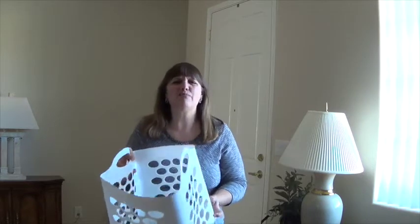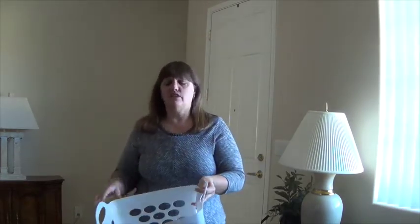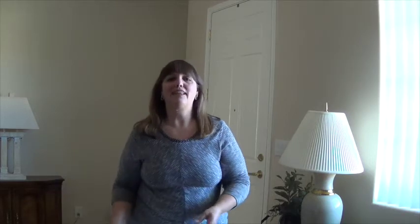So just grab any type of little bin around your house, whether it be a laundry bin or a little box like this. Have it be your go-to place to toss something in that you want to either donate or get rid of, and then get it out of the house.